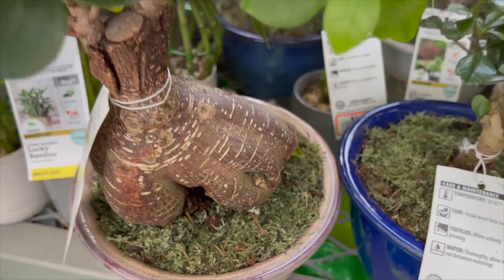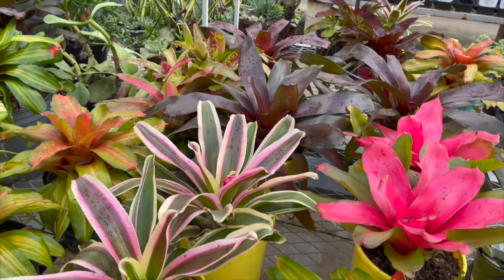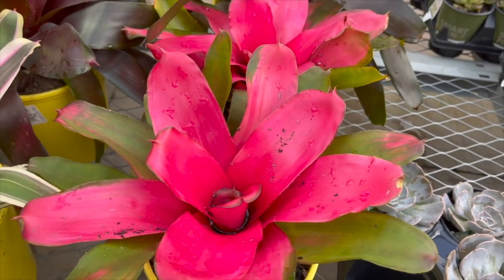They also have some bonsais for $29.98 — nice little stump on that one. Wow, look how beautiful these bromeliads are, so colorful. They're going for $17.98 — I love this hot pink one.